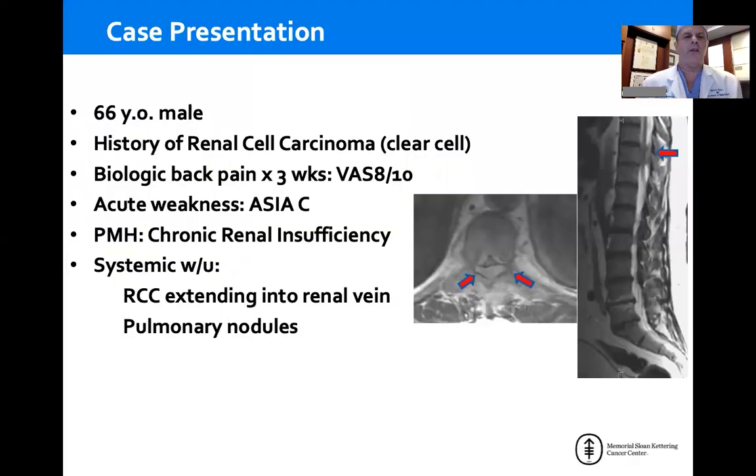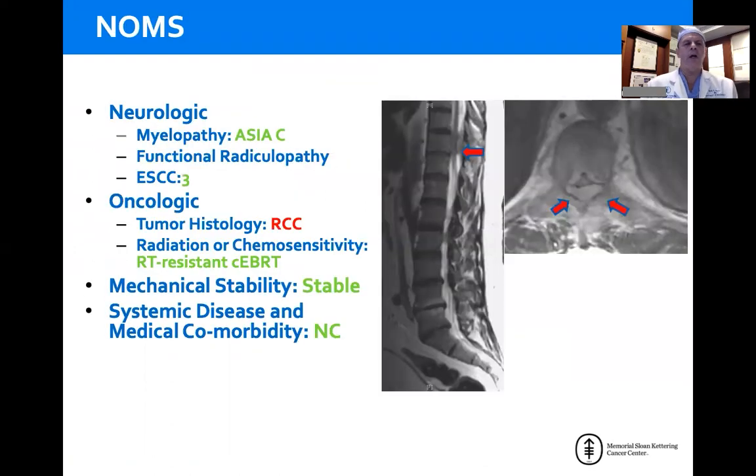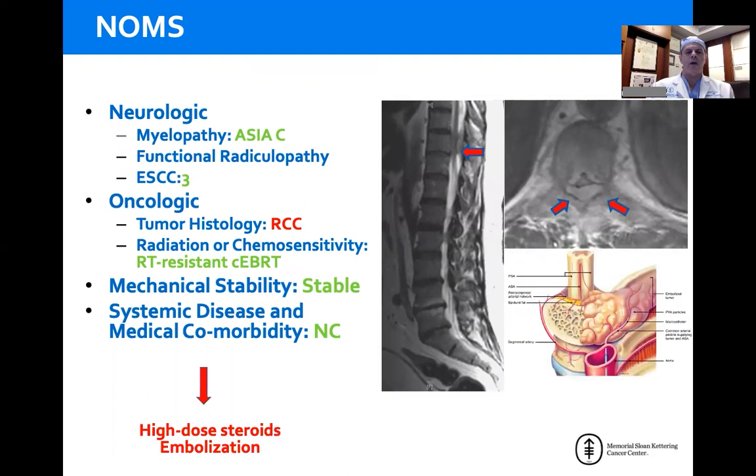Going back to that patient — 66-year-old male with a history of renal cell, biologic back pain (night or morning pain that gets better over the course of the day, not denoting instability), ASIA-C, other medical issues including chronic renal insufficiency, extended disease showing renal cell extending into the renal vein and pulmonary nodules, with very high-grade circumferential renal cell at T10. Applying the NOAMS framework: the patient is myelopathic with high-grade cord compression. Renal cell is resistant to conventional external beam radiation, which is the only radiation you can use in the setting of high-grade cord compression. The SINs score is four, and the patient was cleared by both oncology and the medical team. We would put the patient on high-dose steroids, and because renal cell is markedly hypervascular, we would do an embolization procedure.